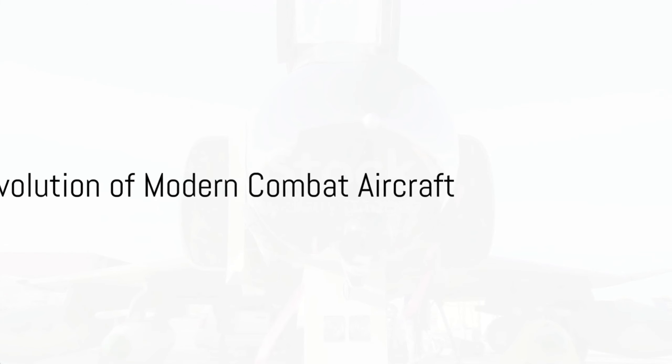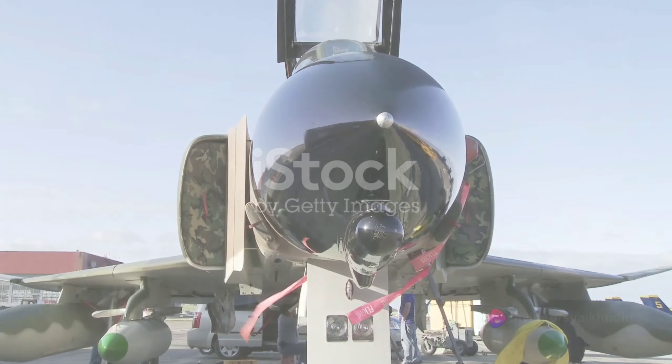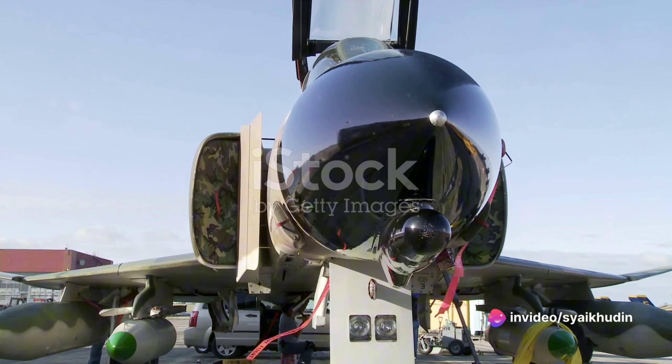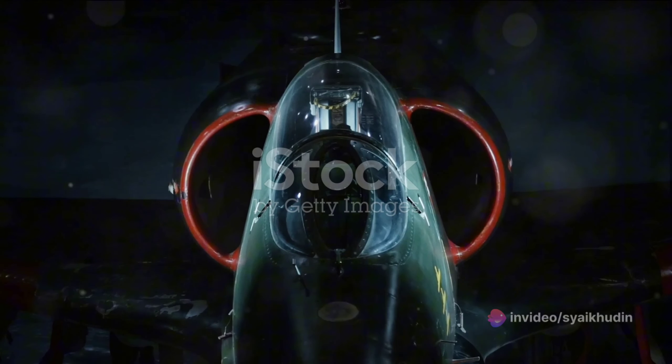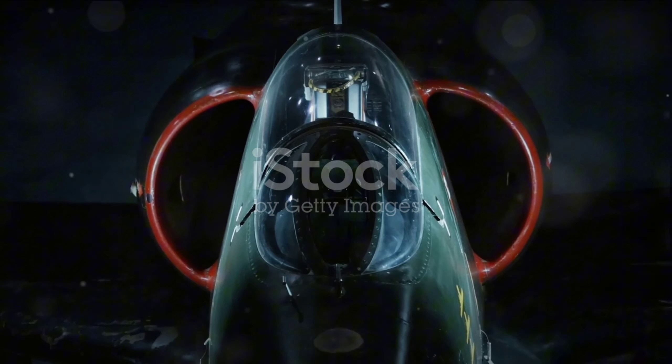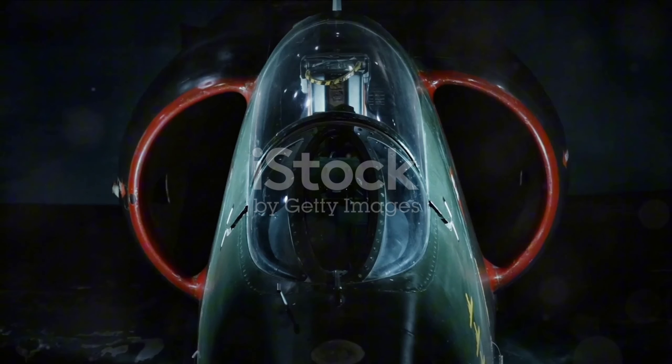The Vietnam War saw the introduction of the McDonnell Douglas F-4 Phantom II, a versatile and powerful aircraft, emblematic of the multi-role fighters that would dominate the late 20th century. Its advanced radar systems and missile weaponry showcased the increasing importance of electronics in aerial warfare.